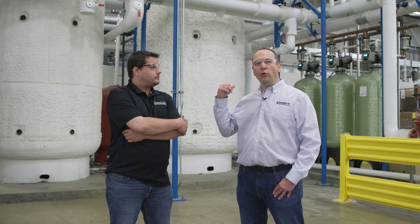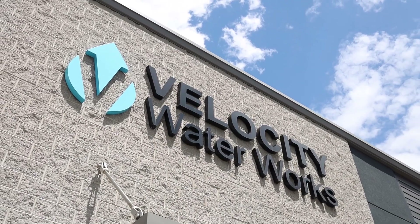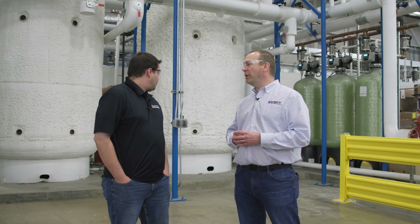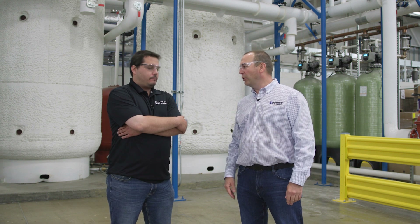One cool thing about the softeners and the RO systems is that they're actually made by our sister company, Velocity — so we were able to keep that in the family. Those hot water tanks behind us are some of the biggest I've seen. We use the hard water mostly for the clean-out process — it's a little easier, just like when you wash your hands; with soft water it's hard to get the soap off, but with hard water we're able to rinse that equipment off a little bit quicker.